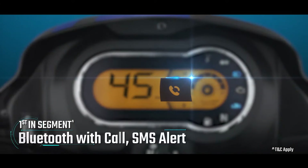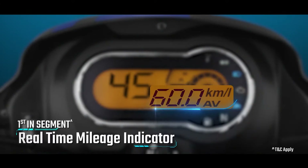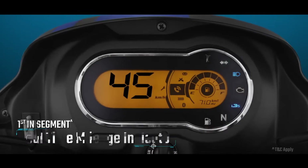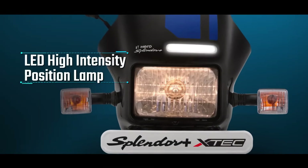Suspension is the same telescopic forks up front and hydraulic twin shock absorbers at the rear. The Splendor Plus XTech comes only in a drum brake variant — no disc option. Ground clearance is 165mm, which is ample, and tank capacity is 9.8 liters — decent enough. The price is Rs. 79,911 ex-showroom — not too cheap, not too expensive, but it offers stupendous mileage even today.